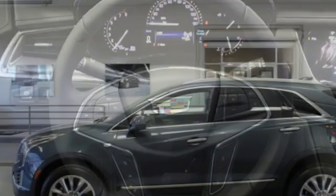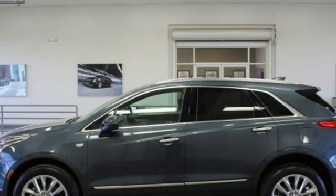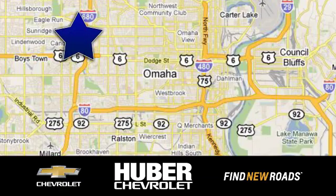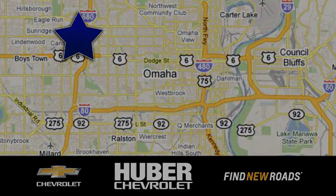If you've been waiting for the perfect time for a test drive, the time is now. Experience it today. Huber Chevrolet Cadillac. We're located on West Dodge Road in Omaha, Nebraska, on the northeast corner of 114th and East Dodge under the expressway.